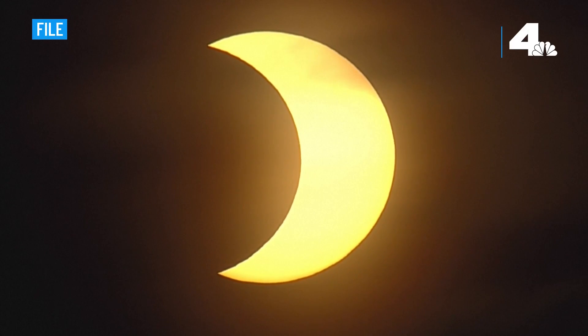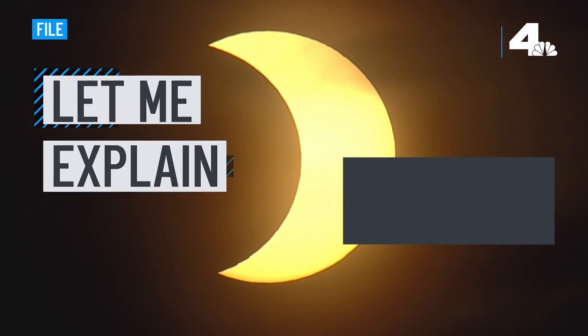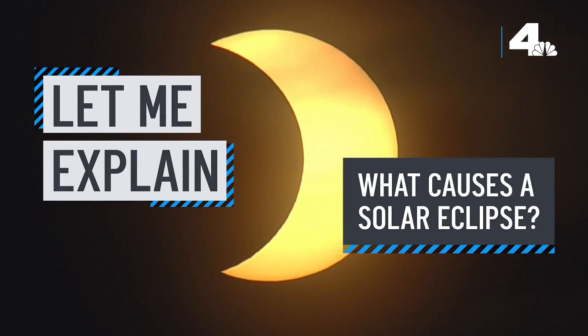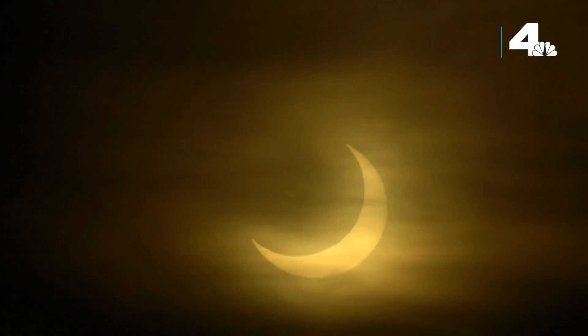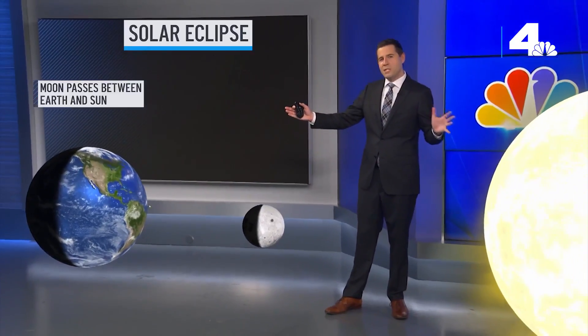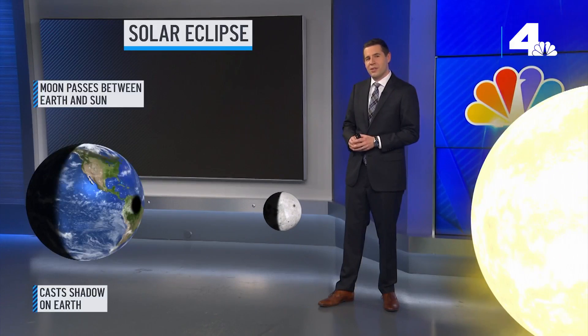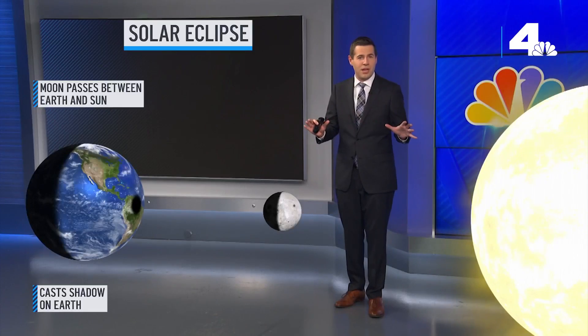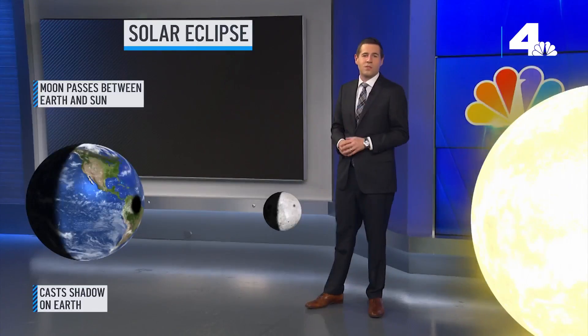A total solar eclipse will happen on April 8th. What causes a solar eclipse and what will we see in California? Let me explain. A solar eclipse happens when the moon passes between the Earth and the sun and is positioned just right to cast a shadow on the Earth. To those underneath the shadow, the sunlight is either totally or partially blocked for a few moments as the moon covers the sun.